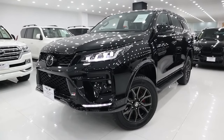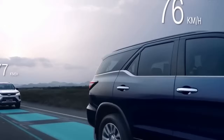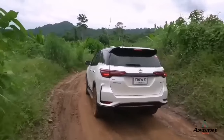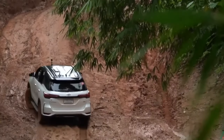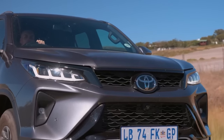Have you heard the news? The all-new Toyota Fortuner is finally here. And let me tell you, it is a game-changer. This SUV is designed to perfection, with a powertrain that will blow your mind. The performance of the new Fortuner is unmatched, and the sleek and stylish design is sure to turn heads.